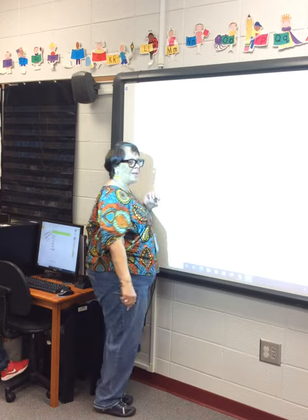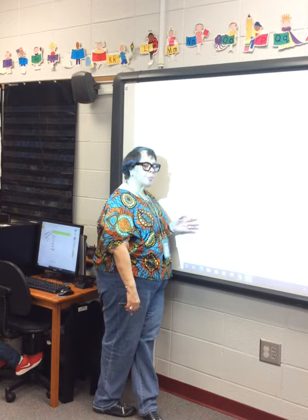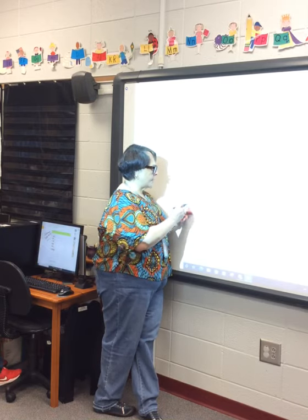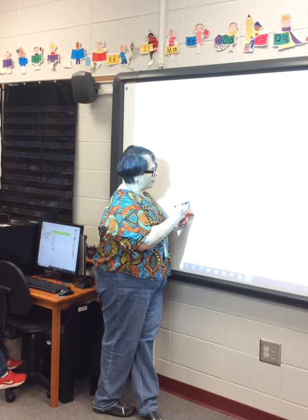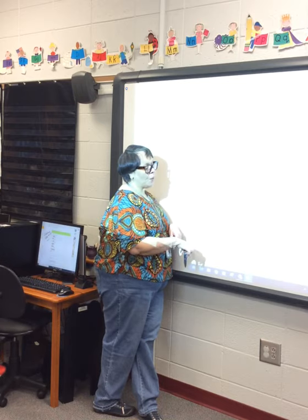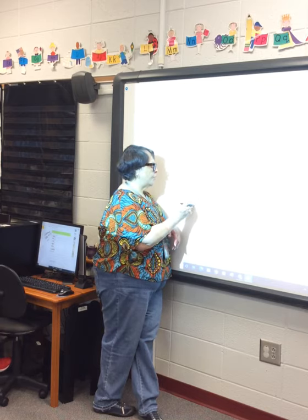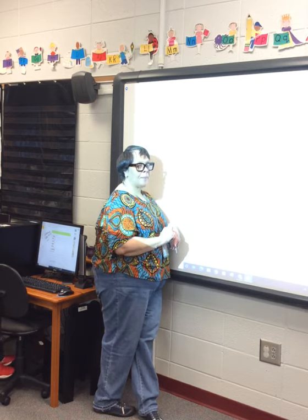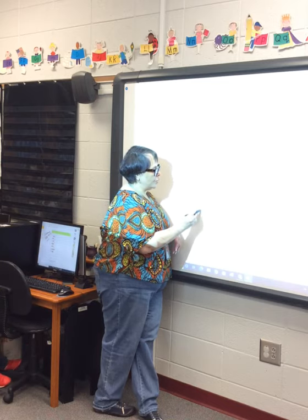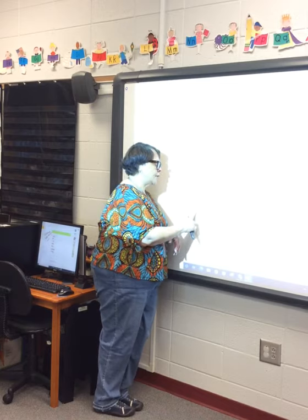If you get your circles right — pay attention when drawing your circles and counting them as you draw — you'll get your problem right. Seven minus four: how many? Seven — one, two, three, four, five, six, seven. Take away four: X out four — one, two, three, four. Count how many don't have an X: one, two, three. Seven minus four is equal to three.